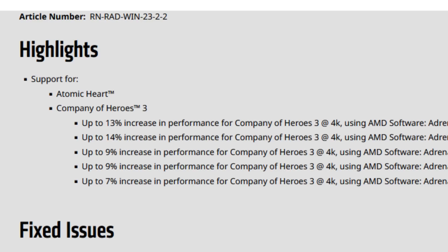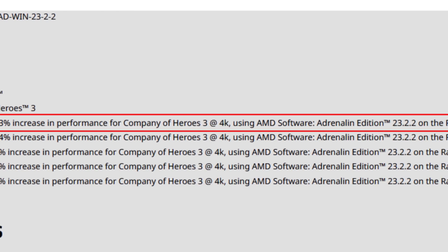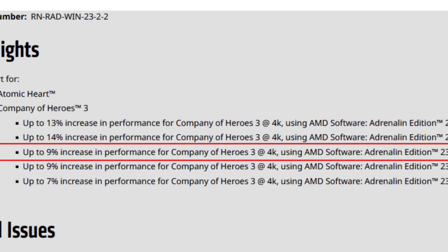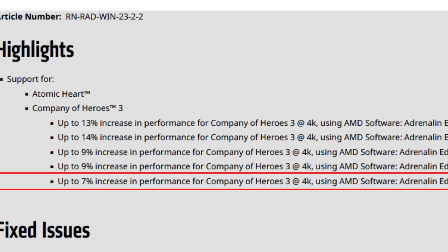The release notes highlight support for Atomic Heart and Company of Heroes 3, with up to 13% performance increase on the RX 7900 XTX at 4K — meaning even higher gains possible at 1440p and 1080p. Up to 14% with the 7900 XT, up to 9% with the 6950 XT, up to 9% with the 6800 XT, and up to 7% with the 6650 XT. For Atomic Heart and Returnal, performance is slightly better at least on 6000 series GPUs, though the 7000 series is a mixed bag.